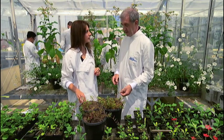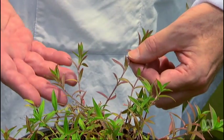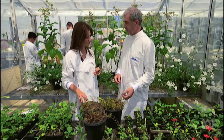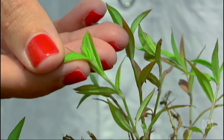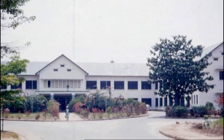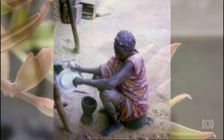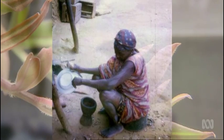This is a plant called Oldenlandia affinis, or locally known as Kalata kalata. It's just a weedy-looking herb that grows all around the Congo region in Africa. Interest in the plant was sparked in the 1960s when Lorenz Gran, a doctor working for the Red Cross, saw pregnant women drinking tea derived from the plant to aid childbirth.